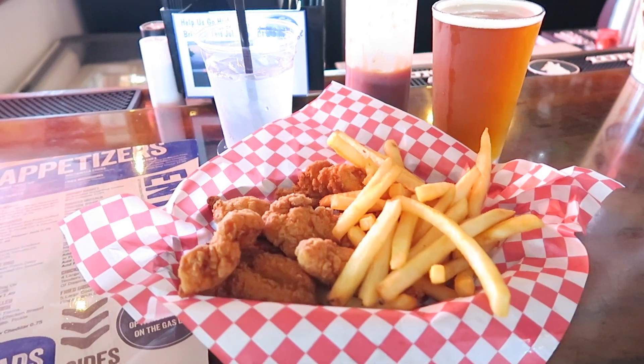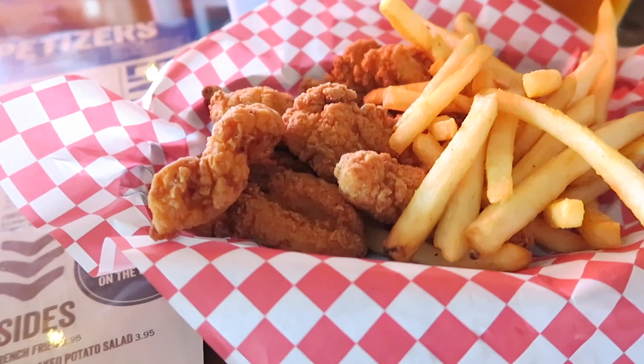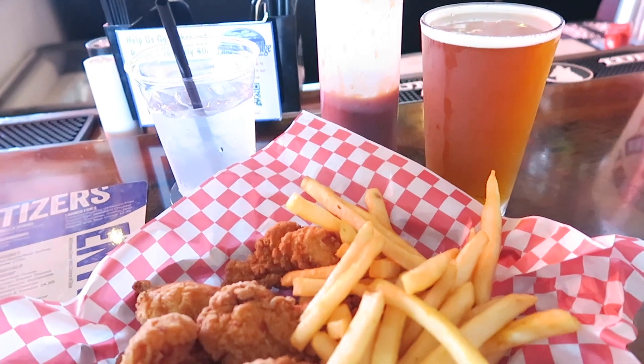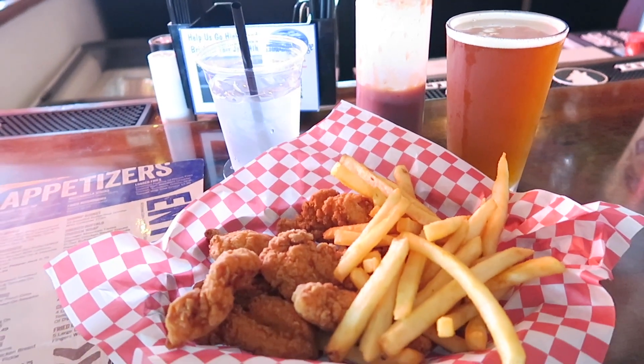The chicken tenders have arrived and they look fantastic. Another cup of Grumpy Old Men beer with some barbecue sauce. The tender is perfectly breaded — not overly done, just right. It's a little more crunchy, very crunchy, very fresh.